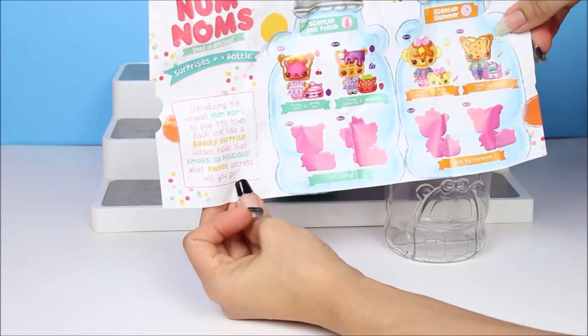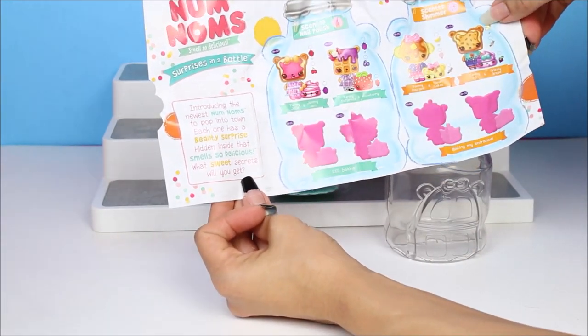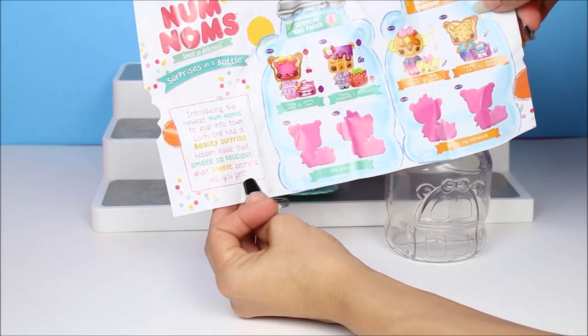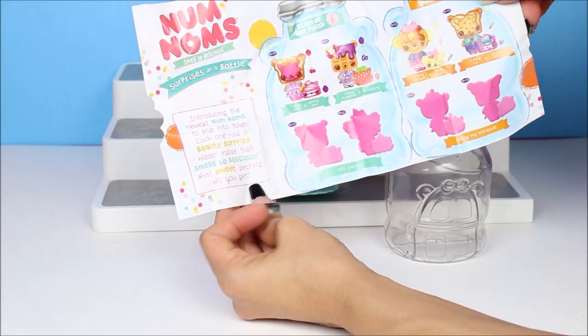Introducing the newest Num Noms to pop into town. Each one has a beauty surprise hidden inside that smells so delicious. What sweet secret will we get?